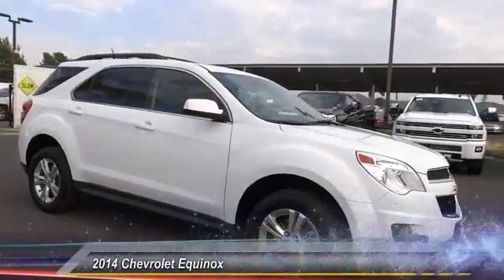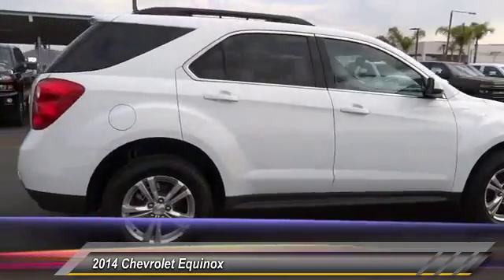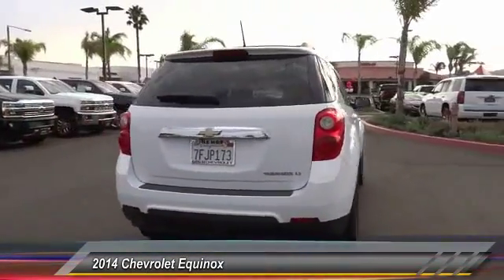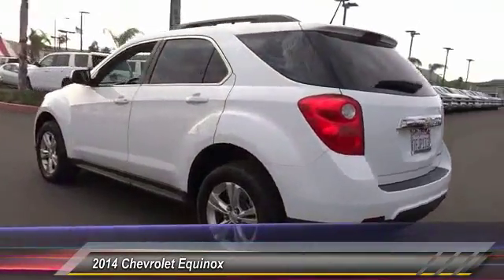The 2014 Equinox. Fuel efficiency, safety, and value equals the Chevy Equinox, and is priced below $20,000. This vehicle has less than 30,000 miles.